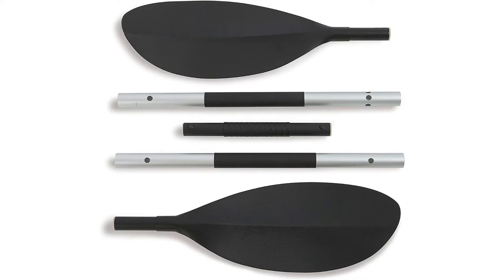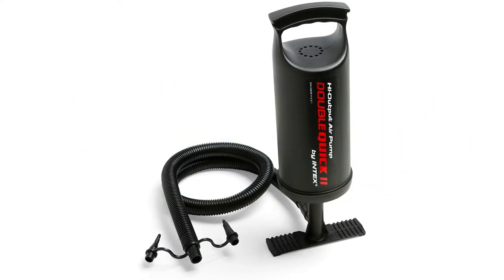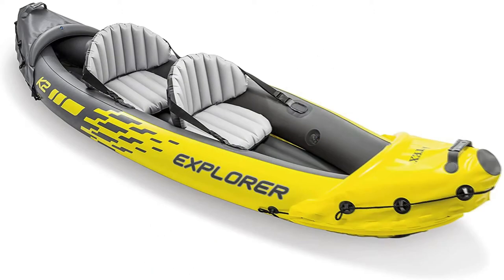This kayak is comfortable for anyone. It includes an adjustable inflatable seat with backrest and a cockpit designed for comfort and space. The dimensions are 10 foot long by 3 foot wide by 1.5 foot 8 inches deep, and it has a maximum weight capacity of 400 pounds. It has directional stability, which is provided by a removable skeg.